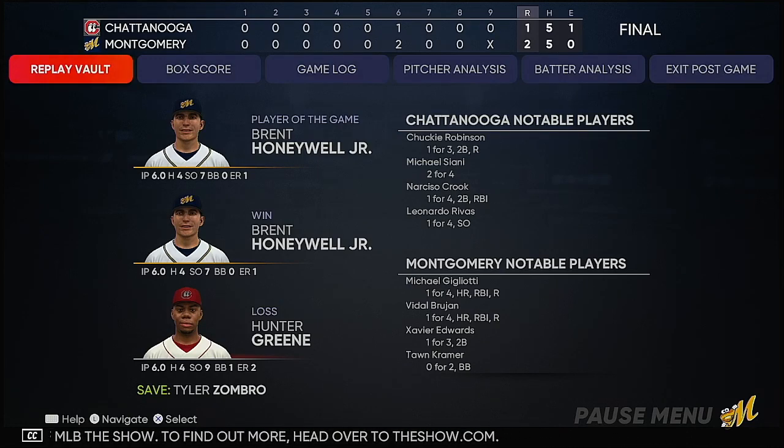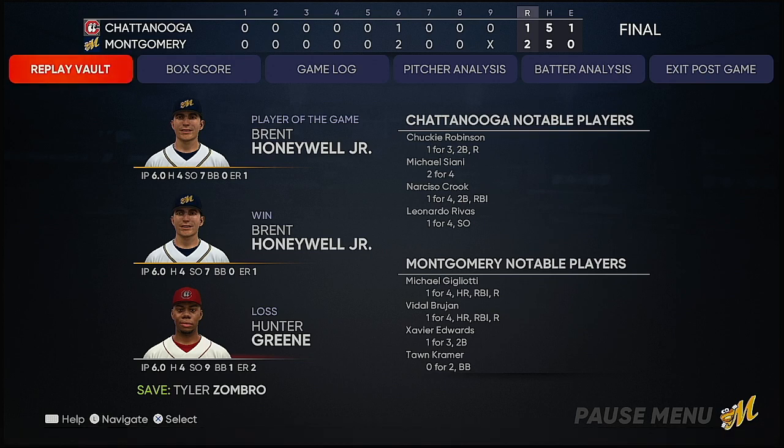Here now is our final line score. For the victorious Montgomery Biscuits: two runs on five hits, no errors, they left five men on base. Time of the ball game: two hours and 42 minutes.